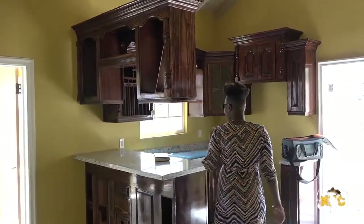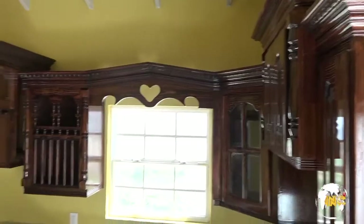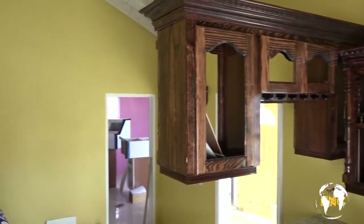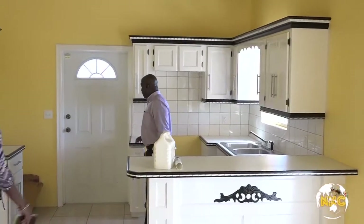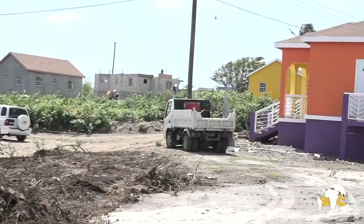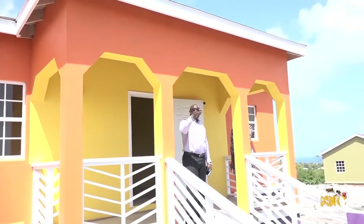As you may recall, just two weeks ago we would have experienced Maria, and just prior to Maria we experienced Irma. All of these houses that you see here would have gone through those two hurricanes. Albeit we did not get a direct hit, but we did get some powerful winds here on Nevis, and these houses were able to withstand those winds. We would have lost some felt from some of the houses, which is minor compared to overall structural damage, which would have been a major concern for us.